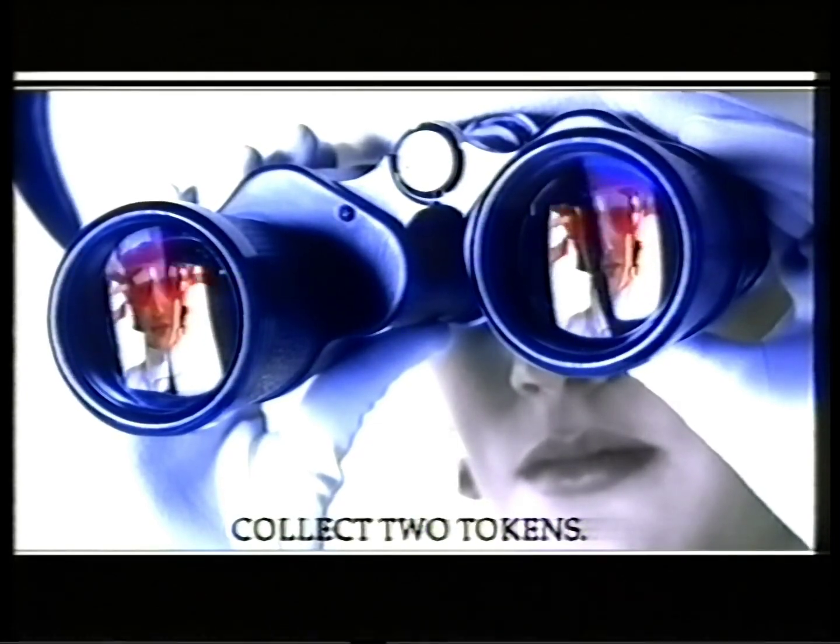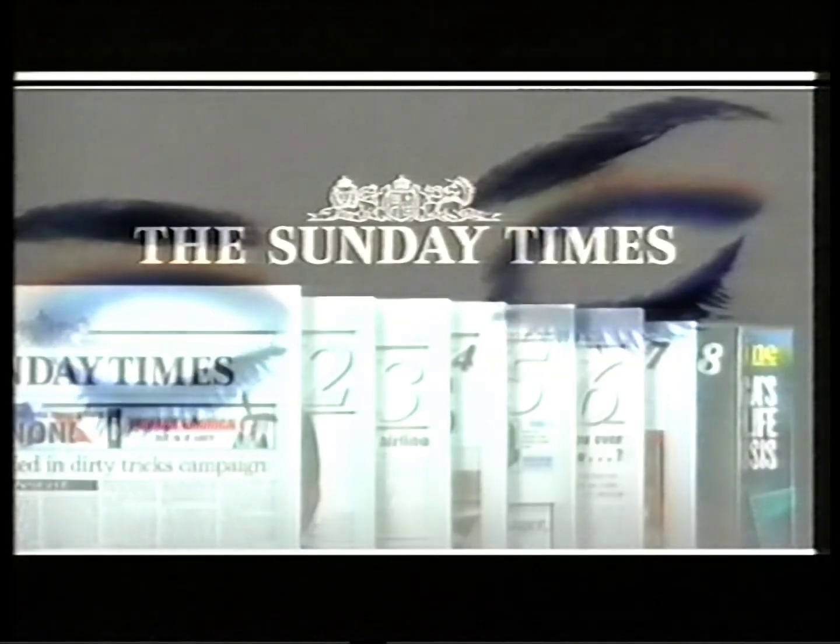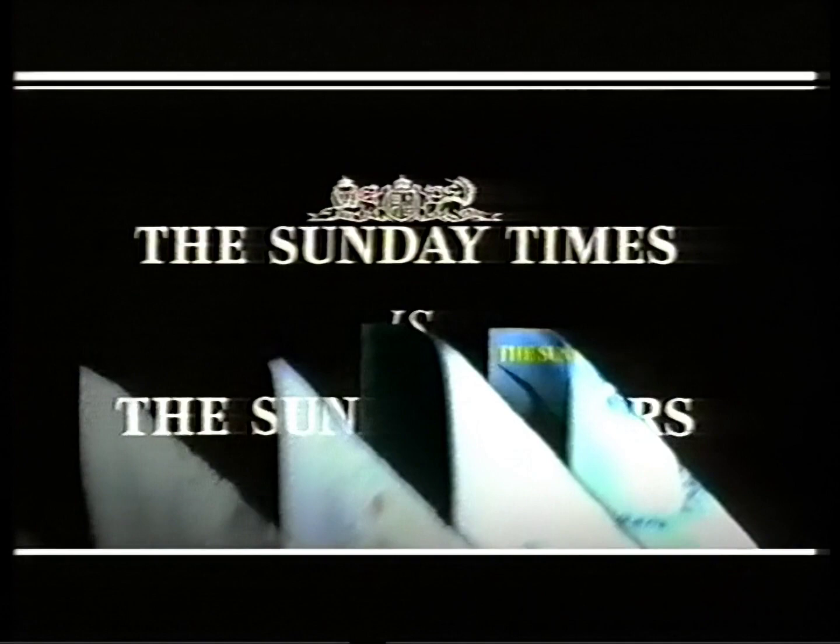With a luxury hotel. Even a free bottle of champagne. And great offers at evening race meetings this summer. All in the paper you'd expect to give you a different view. The Sunday Times is the Sunday papers.